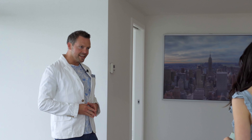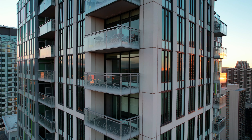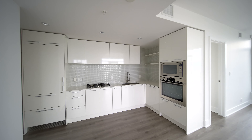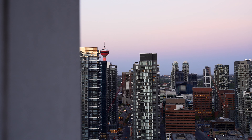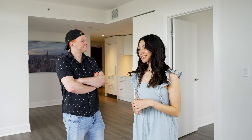Alright, that's it — the full property tour. Big day! How are we feeling? I think this is it. We've got the corner unit, the kitchen I wanted, and these views from the 30th floor. Don't think you can beat it. So where do we sign?